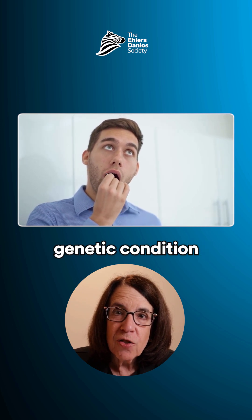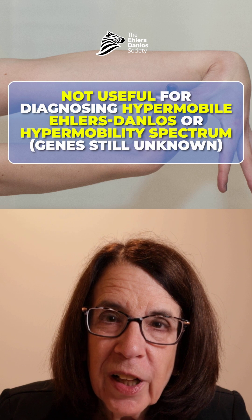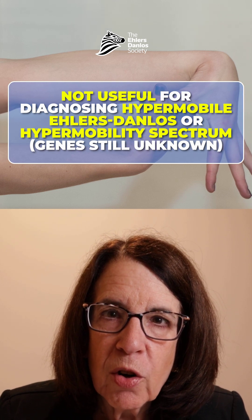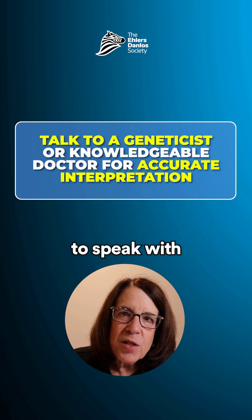It is not useful for diagnosing hypermobile Ehlers-Danlos Syndrome or the hypermobility spectrum disorders, because we do not yet know the genes that underlie those two conditions.